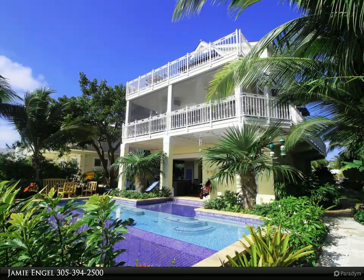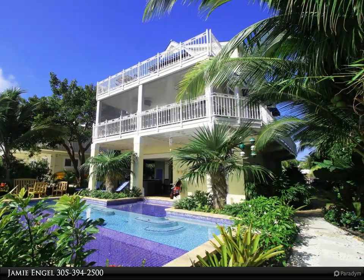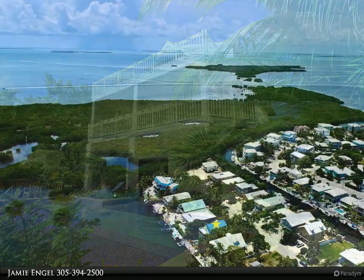This Coldwell Banker Schmidt Real Estate Company property video is presented by Jamie Engel. Welcome to Isla Morada Luxury Living.